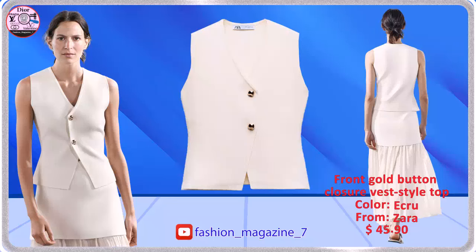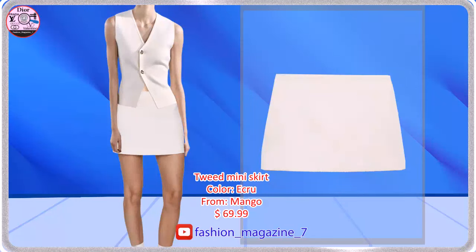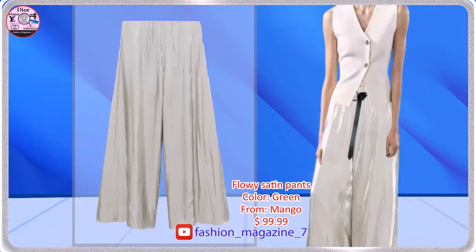High Waist Skirt with Front Knot. Cotton Blend Fabric, Short Design, Straight Design, Flowy Fabric Satin.